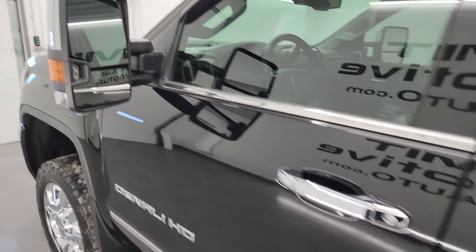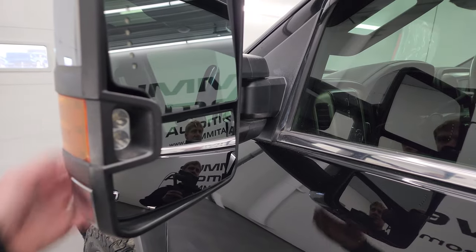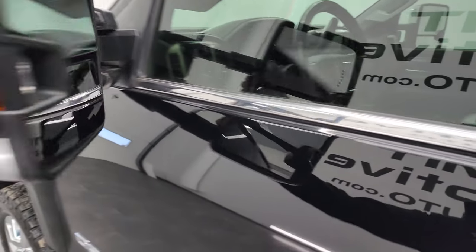This one comes with the telescopic tow mirrors, built-in directional signals, LED side lights — they telescope out and also fold in.